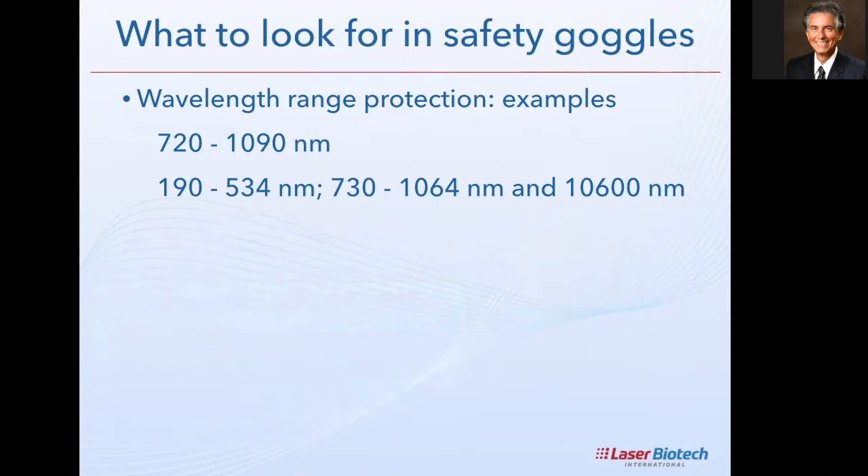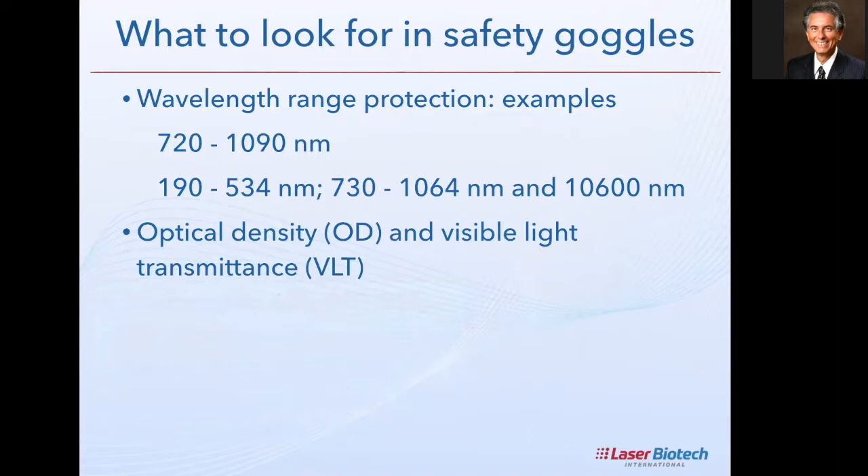This second example goes up to 1064 nm and also covers 10,600 nm — the CO2 gas laser. The range 730 to 1064 covers all Lumix laser wavelengths except 650 nm. There are two key numbers to look at: OD (optical density) — the level of infrared protection — and VLT (visible light transmittance) — how light or dark the lenses are. A higher OD number means higher protection; for example, an OD of 7 is very high protection for infrared emissions.